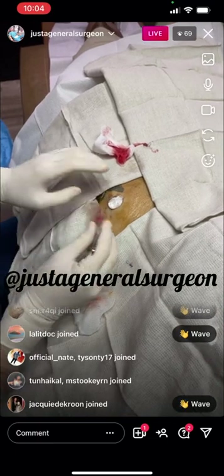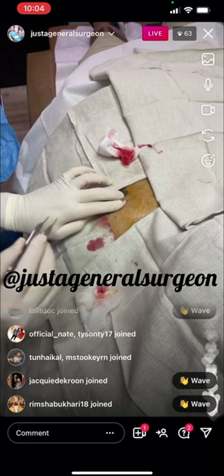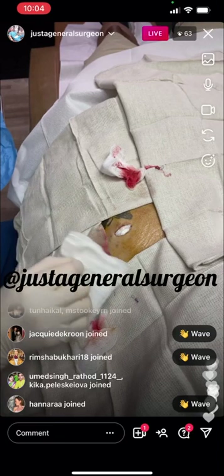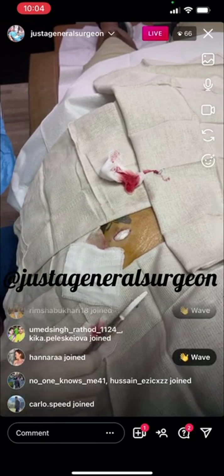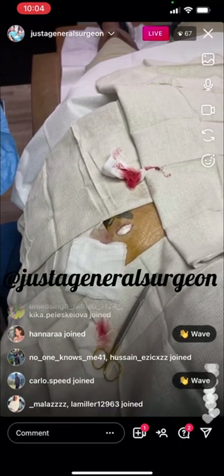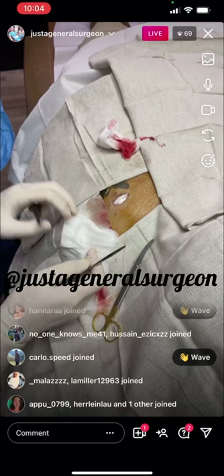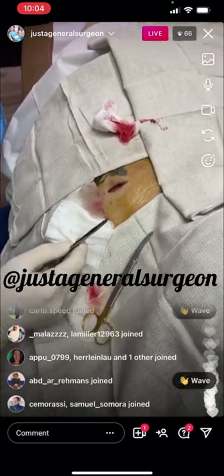I'll show the gauze for tamponade and the oozing as I prepare myself for the final closure. She has no restrictions — she can do whatever she wants later today. Obviously, you're probably not going to be doing jumping jacks; I'd recommend not doing any jumping jacks for today.